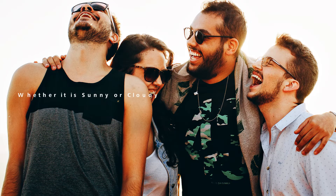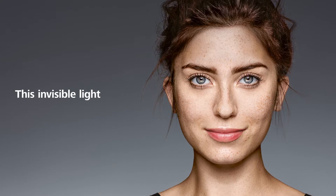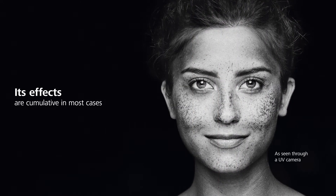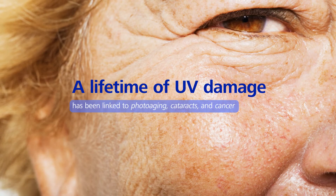Whenever we go outside, whether it is sunny or cloudy, ultraviolet radiation is always around us. This invisible light impacts our skin and our eyes. Its effects are cumulative and, in most cases, irreversible. A lifetime of UV damage has been linked to photoaging, cataracts, and cancer.